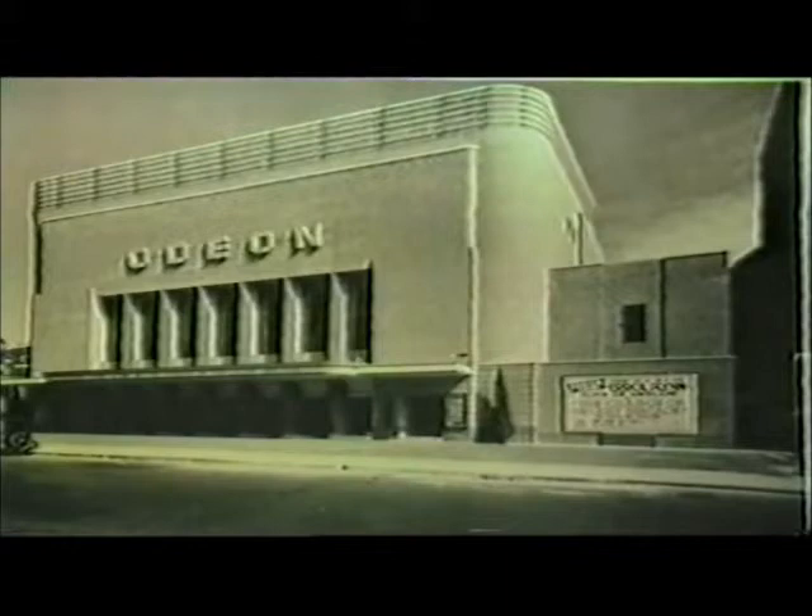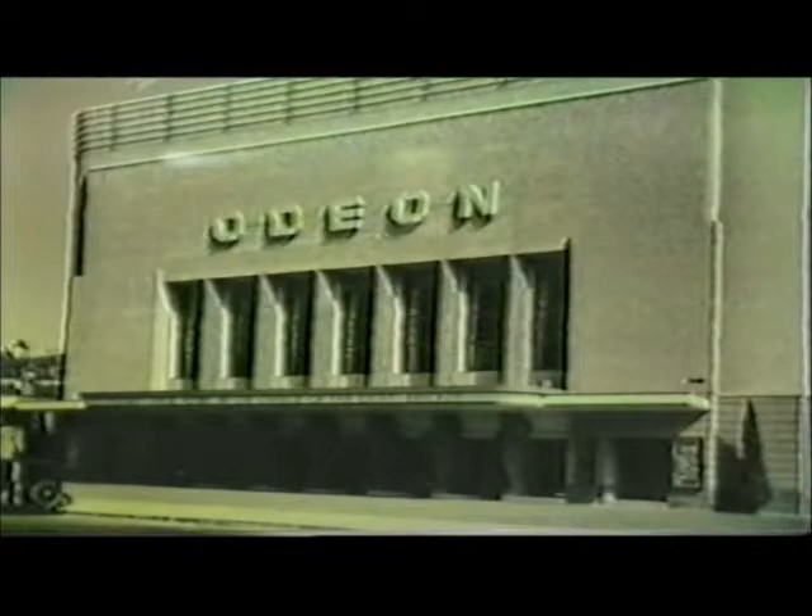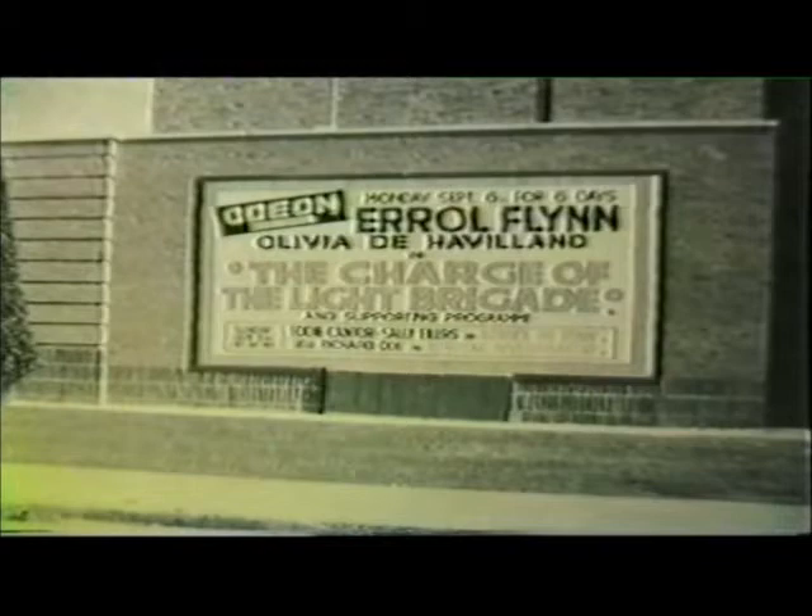Swiss Cottage in North London has an Odeon based on a design by the well-known architect Robert Cromie, adapted by Harry Weedon for Odeon's purposes. Back in 1937, Warner Brothers pictures were widely played at Odeons, but a few years later they moved to the rival ABC circuit.